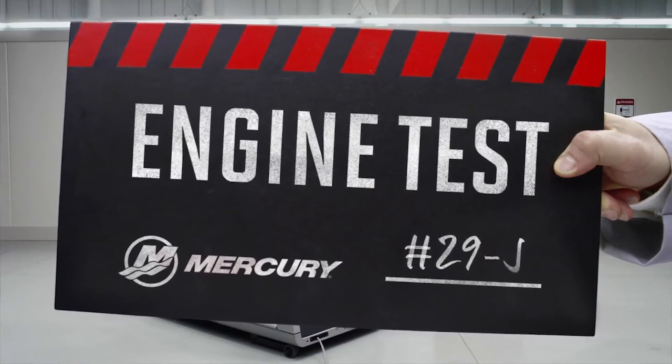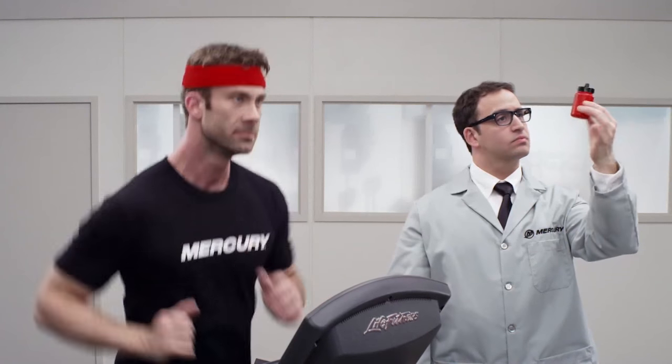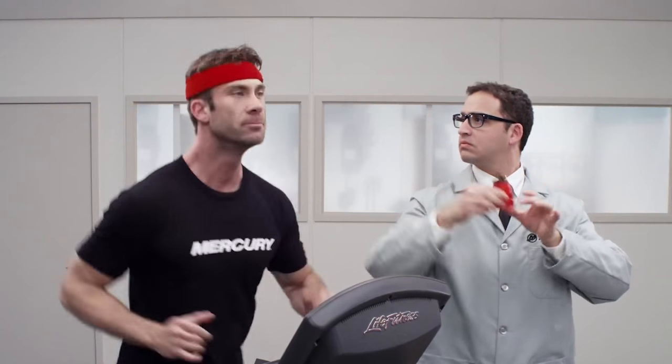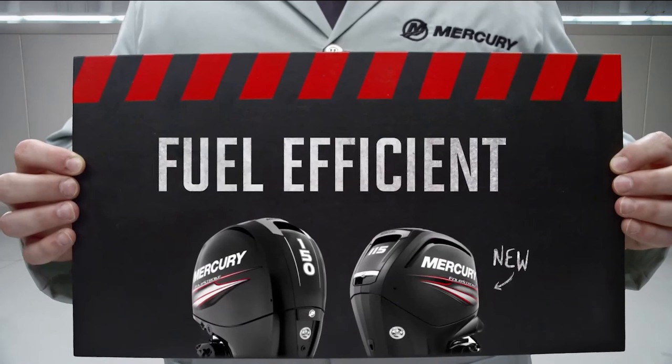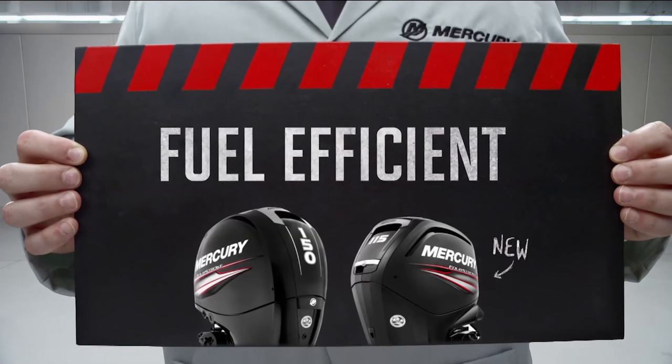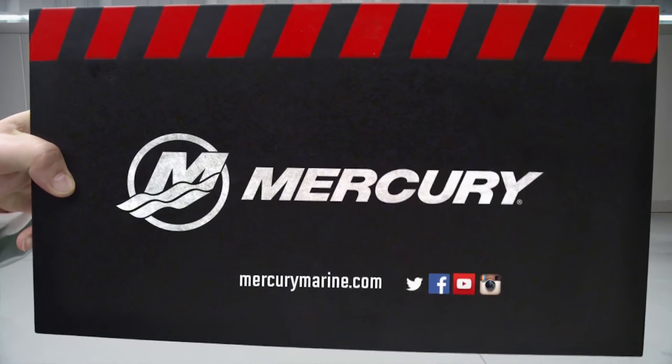Mercury Engine Test — fuel efficiency you can rely on. It's good to have Mercury behind you.